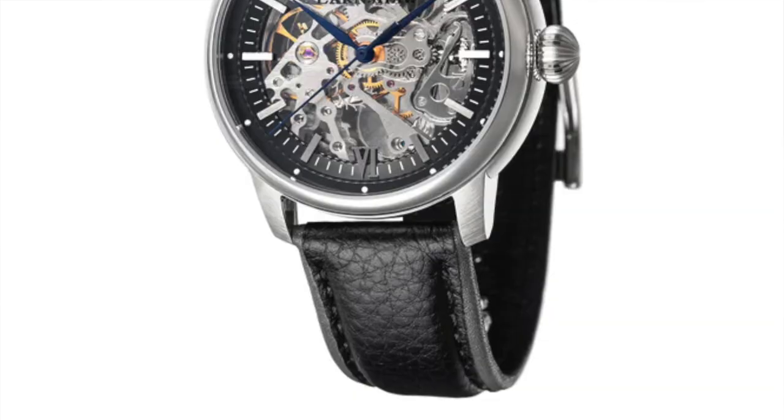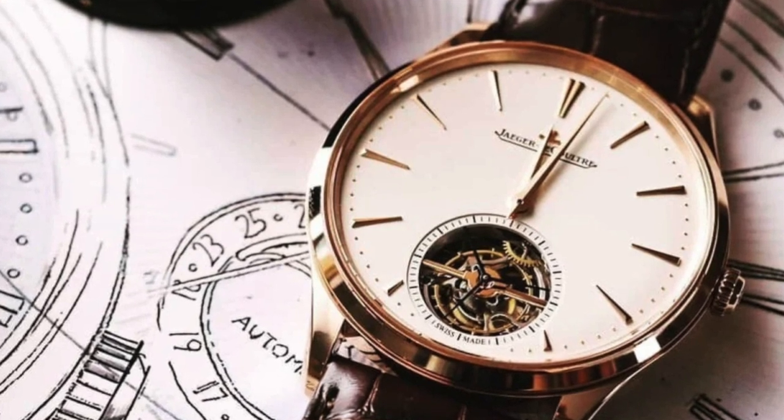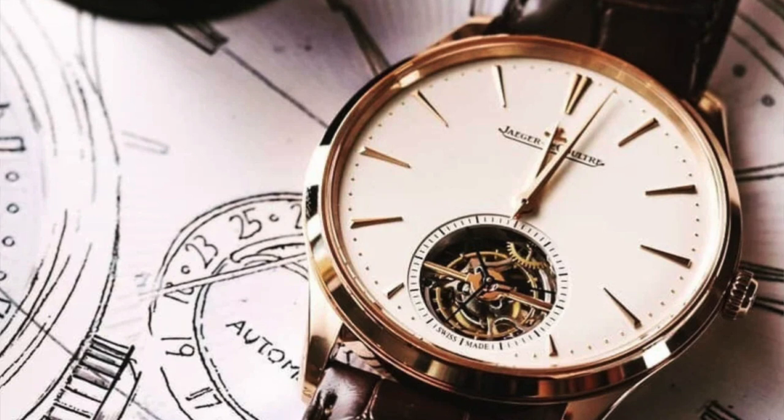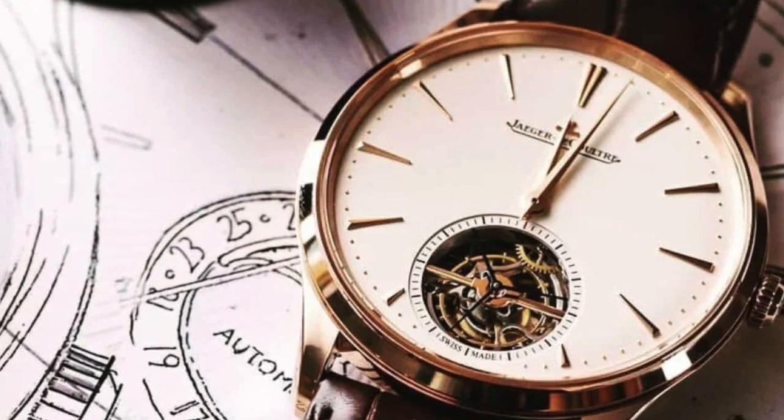Tourbillon: a type of escapement housed in a rotating cage that is meant to counter the negative effects of gravity on a movement. While the movement was originally intended for pocket watches, they've moved to wristwatches as a way to showcase the height of a watchmaker's abilities, and as such they do command exorbitant prices. I have a friend who loves those watches and I totally see why, because that's bloody amazing. I think the ingenuity behind it is fantastic, but I'm not sure I want to be walking around seeing the inner workings of my watch from the front all day every day.